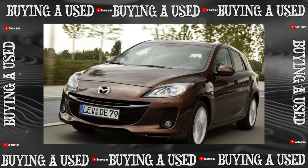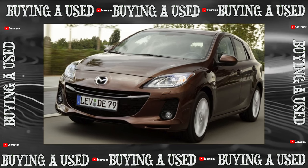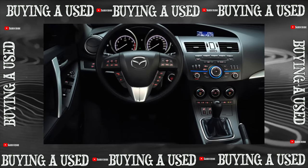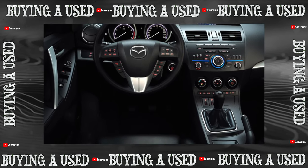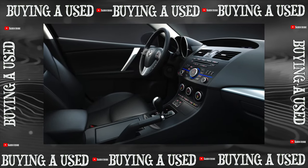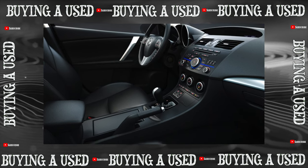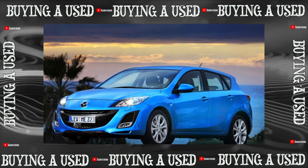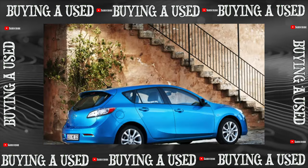The Mazda 3 of the second generation, the BL series produced in 2009–2013, is structurally not fundamentally different from its predecessor of the BK generation. In terms of reliability, all second-generation models, like the previous series, are made in Japan. But both paint quality and corrosion resistance have improved — the rear wheel arches no longer rust after four to six years, and the felt wheel arch liners of the new design no longer fall out over time.